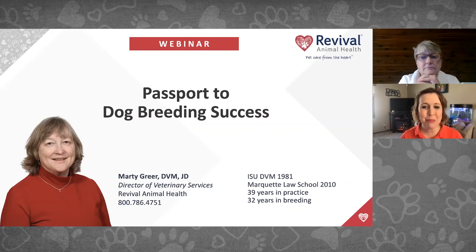Welcome to Passport for Dog Breeding Success, a webinar with Revival's Director of Veterinary Services, Dr. Marty Greer. Dr. Greer has more than 35 years of experience in veterinary medicine with special interests in both pediatrics and reproduction. Thanks for joining us today, and it's really fun to be here.